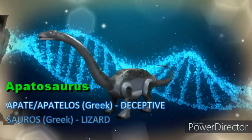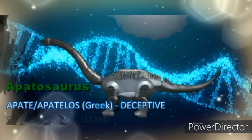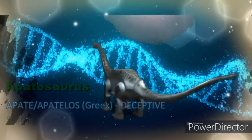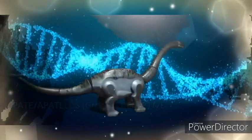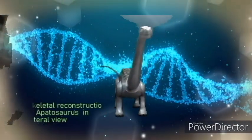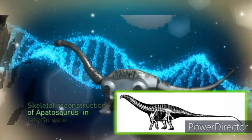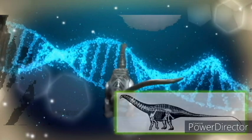Apatosaurus was the second most common sauropod in the Morrison Formation ecosystem, after Camarasaurus. Apatosaurus Louisae fossils are known only from one site in the upper Brushy Basin member. This species, Louisae, is the second Apatosaurus to be discovered, next to Apatosaurus ajax.